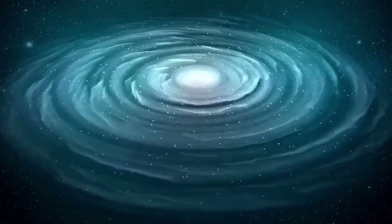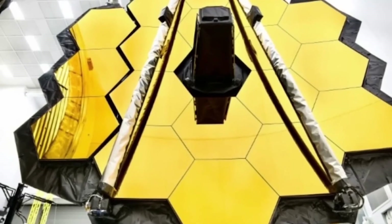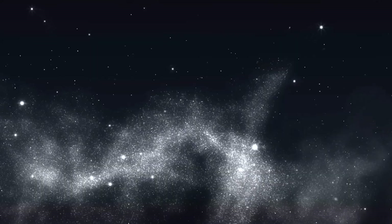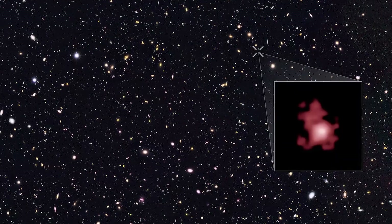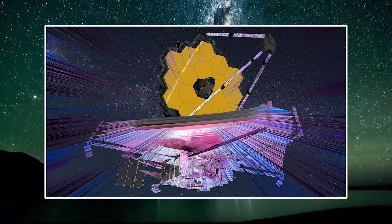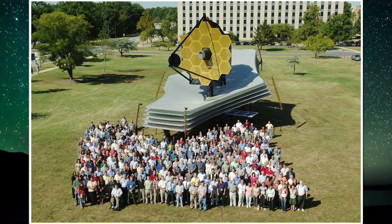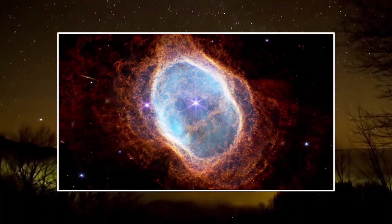Unlike Hubble, the James Webb Space Telescope observes in a low-frequency range from long-wavelength visible light through mid-infrared. The telescope must be kept extremely cold, below 50 Kelvin, that is minus 223 degrees Celsius, such that the infrared light emitted by the telescope itself does not interfere with the collected light.